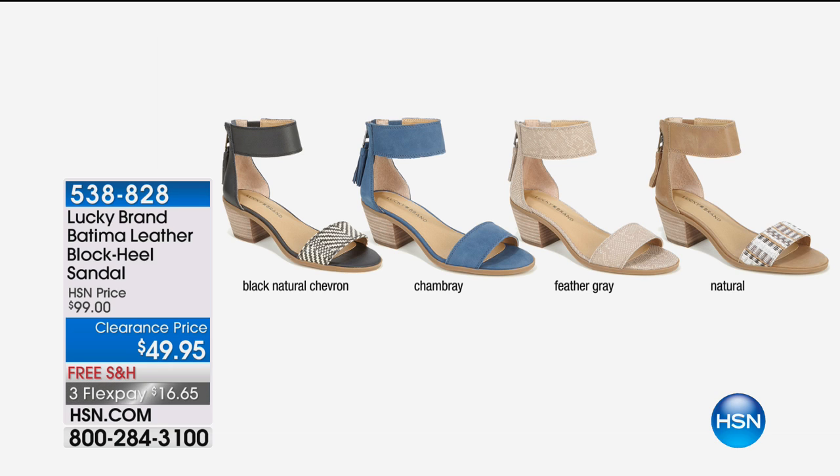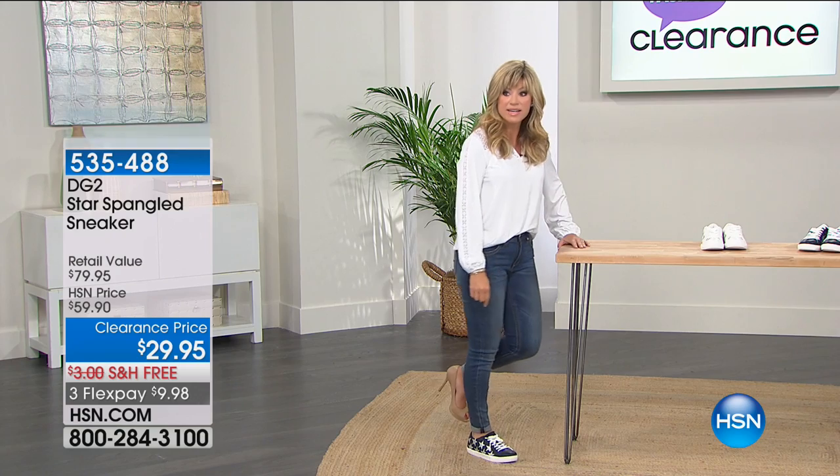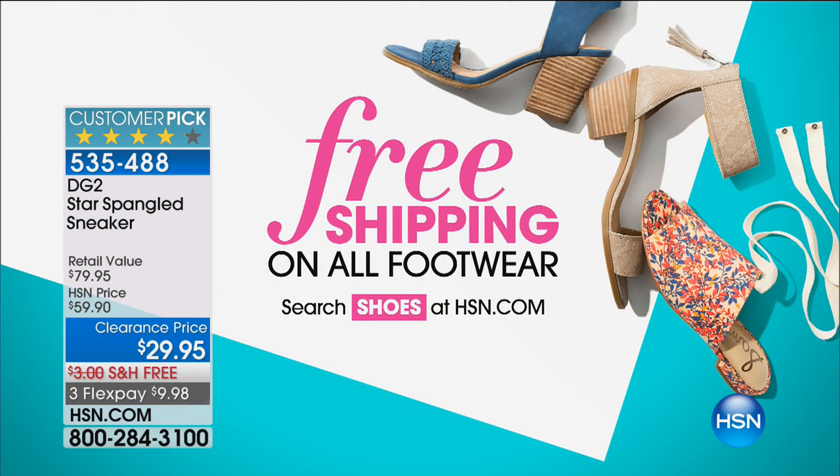We have a quick special from Lucky Shoes — free shipping and handling. These are so comfortable. Socks are optional with this too — you can go commando, you don't need to wear socks. That's a good looking shoe. I just saw it done in a catalog at a Fifth Avenue place and they're very expensive. They were done in the blue. And don't forget, all shoes are free shipping and handling — not just what you're seeing live with us, but on hsn.com.